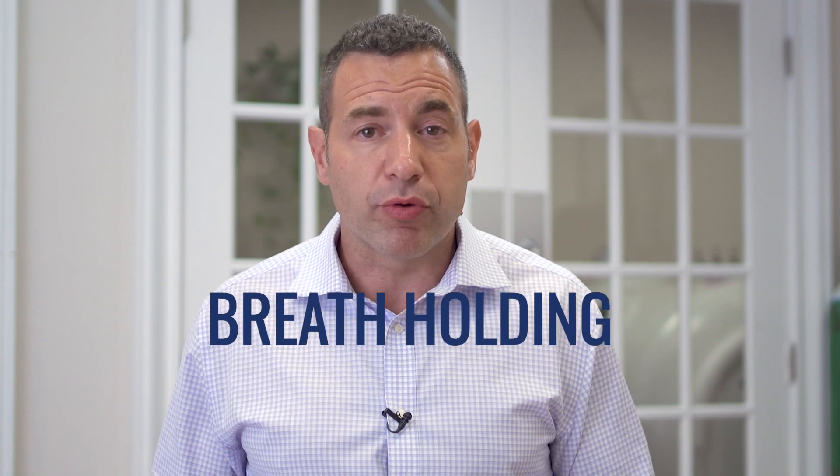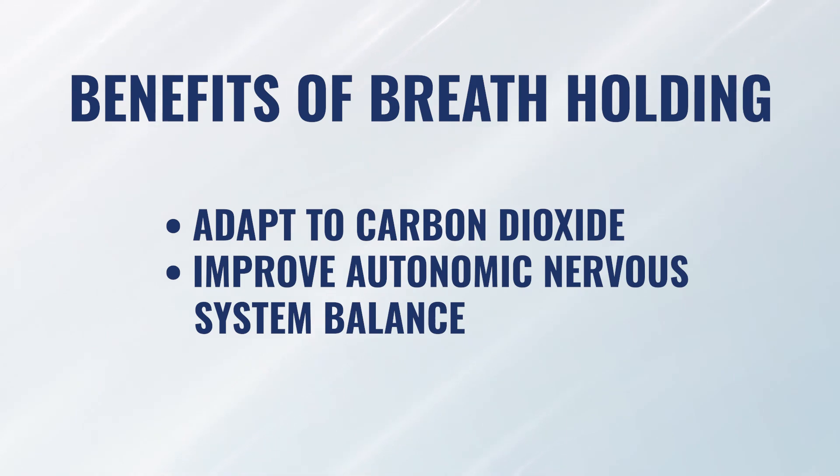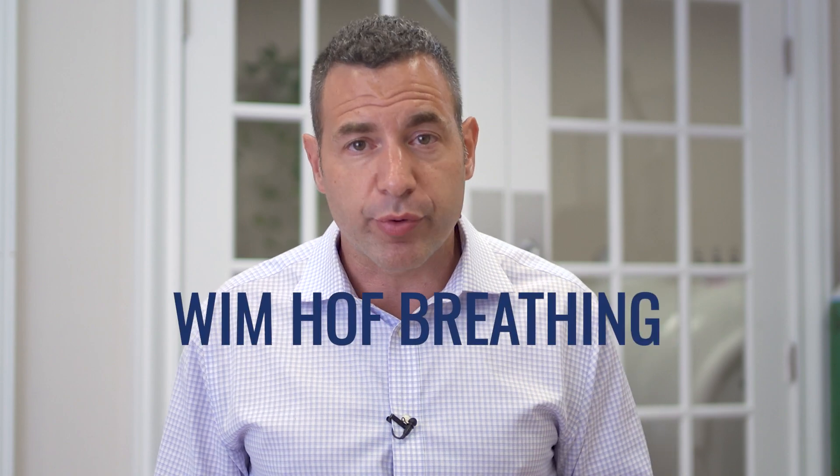CO2 tolerance or breath holding is another great way to adapt to CO2 and improve autonomic nervous system balance. Breath holding is exactly what it sounds like — holding your breath for a period of time. There are different strategies: some hold on the inhale, some involve rapid inhalations and exhalations then holding on an exhale, much like Wim Hof breathing. I do a lot of scuba and free diving, so learning to hold my breath, especially on inhalation, helps train for those experiences. I'm not particular about which techniques you choose, but it should be a daily practice.